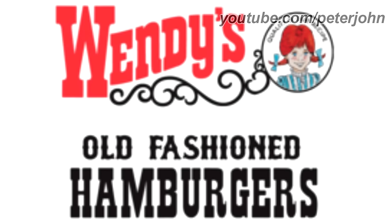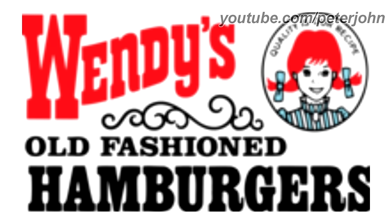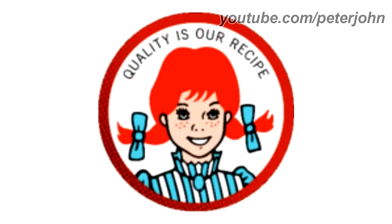1971 to 1972, now on the top of the girl there are the words Quality is Our Recipe in black text. 1972 to 1976, the girl is simpler and the font of the text on the bottom has changed. Here is the icon and a commercial.